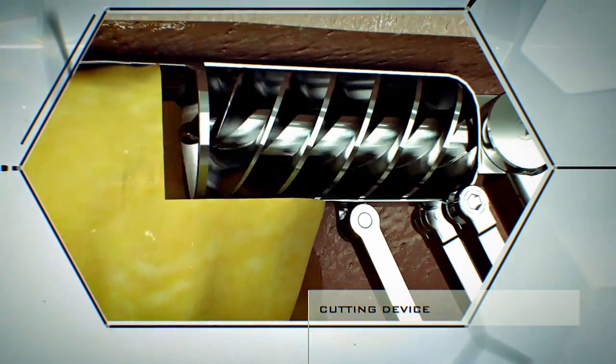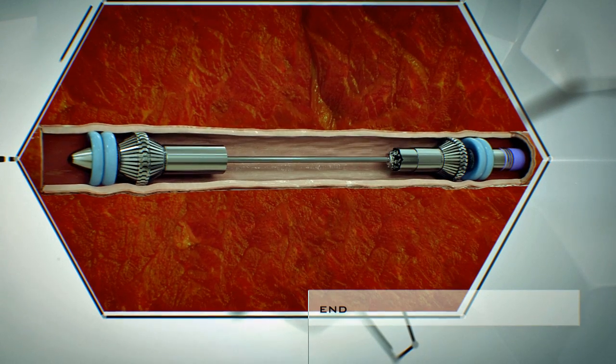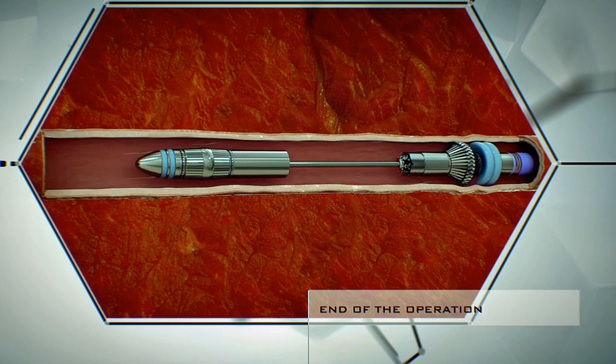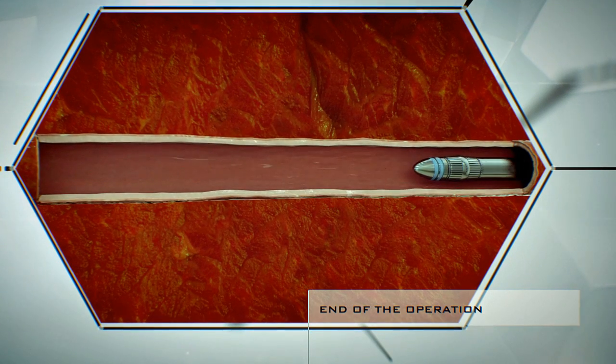The cutting device is designed to remove only cholesterol deposits and is guaranteed to leave the arterial walls untouched. During the final stage of the operation, the liquid is sucked out of the blockage area, the clamps and tanks are removed, and a flow of fresh blood is provided. The artery has now been cleaned and is ready to function normally.